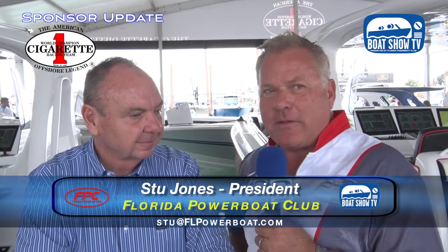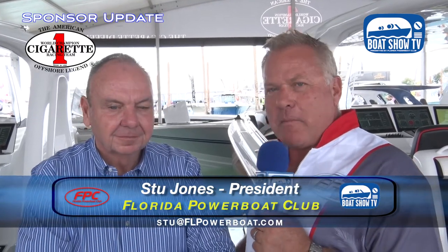Skip Raver once again putting on a great display here at Cigarette Racing at the Miami Boat Show — right in the middle, smack in the middle of the show, the biggest display, the biggest tent, the only guy that puts a car on the dock. Once again, you've outdone yourself, Skip, with this display, without a doubt.